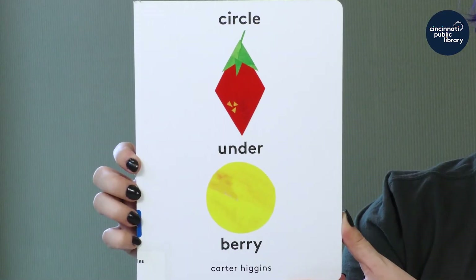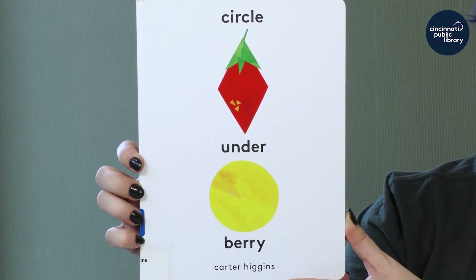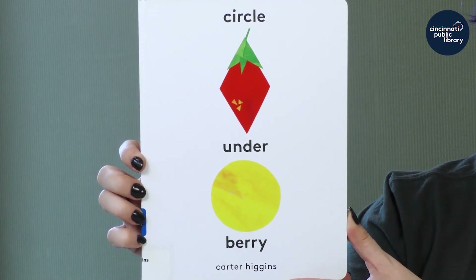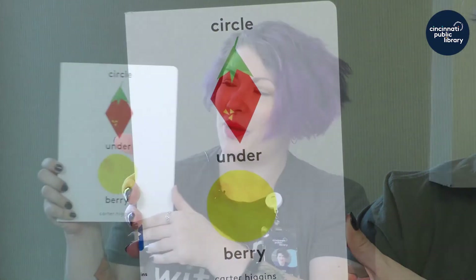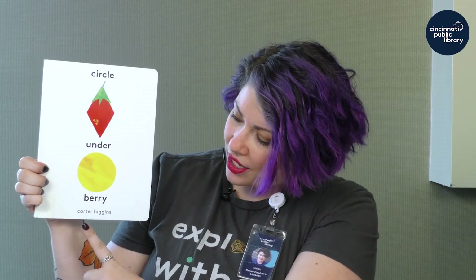This is a new favorite and it has everything — shapes, colors, prepositions. We get to talk about over, under, and beside all throughout this book. This is 'Circle Under Berry' by Carter Higgins, and he did the words and the pictures.